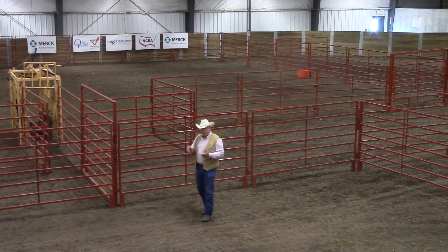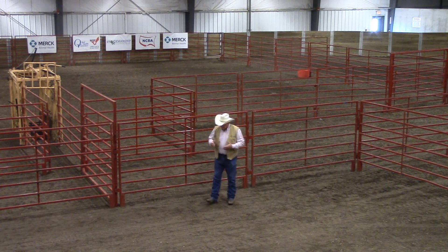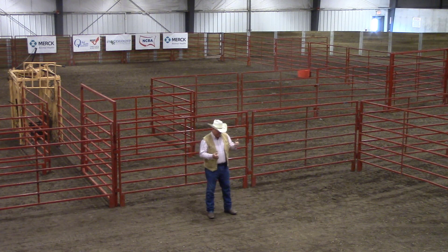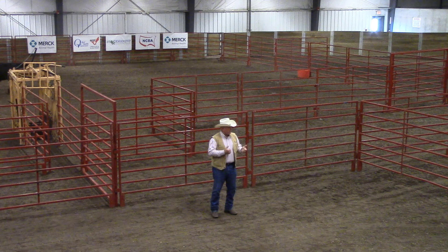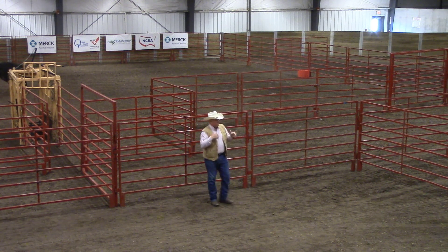Third, they are a herd animal — if we can get one of them started, the rest will normally follow. Our whole objective is to get the front started and let the rest follow, so we don't have to keep putting pressure on the ones in the back. Fourth, cattle always want to return to where they came from — or more accurately, they want to take pressure off. If you push them into the end of a bud box, they're going to want to come back the way they came from, and if you're pushing from behind, they may actually come back over the top of you.